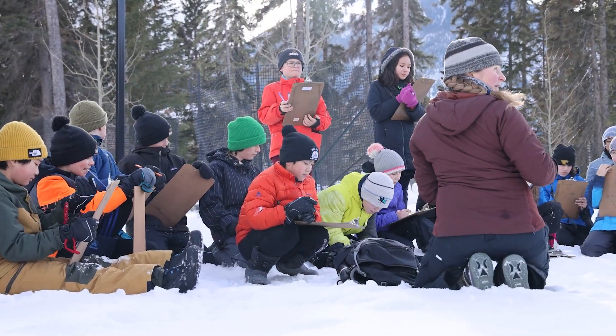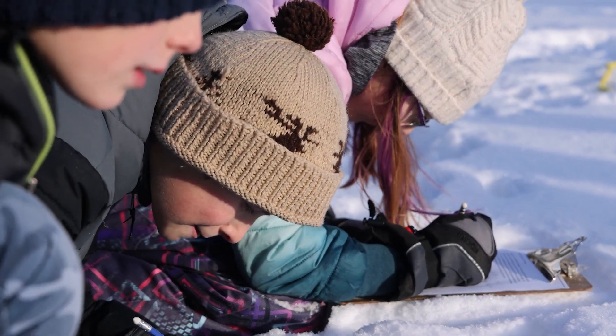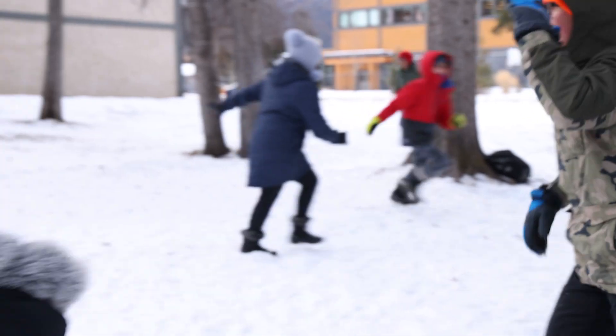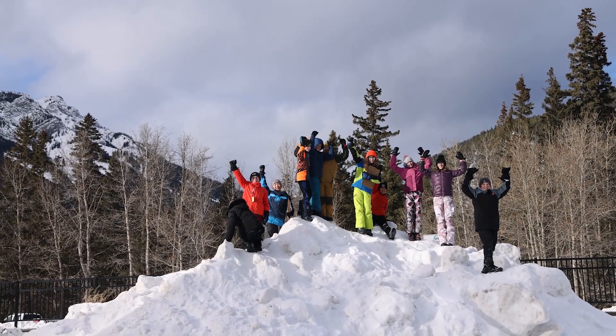Pop these in your boots or in your mitts and it provides lots of warmth to get you back to school. That's pretty much all you need to have a fun time out in any weather — we go out up to minus 20 here. Have fun in the snow!